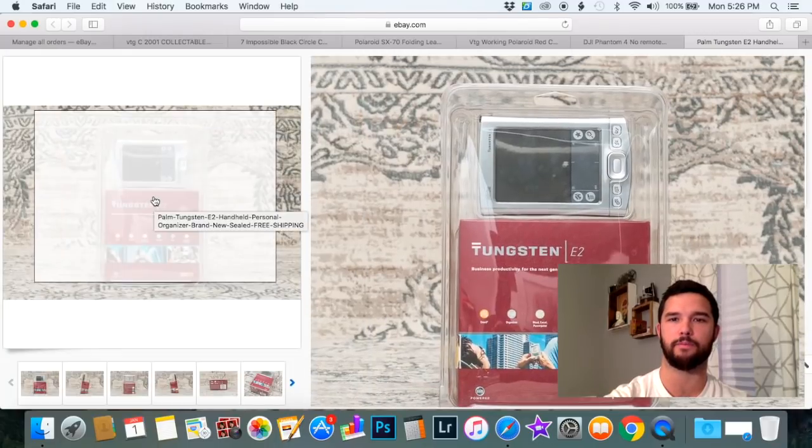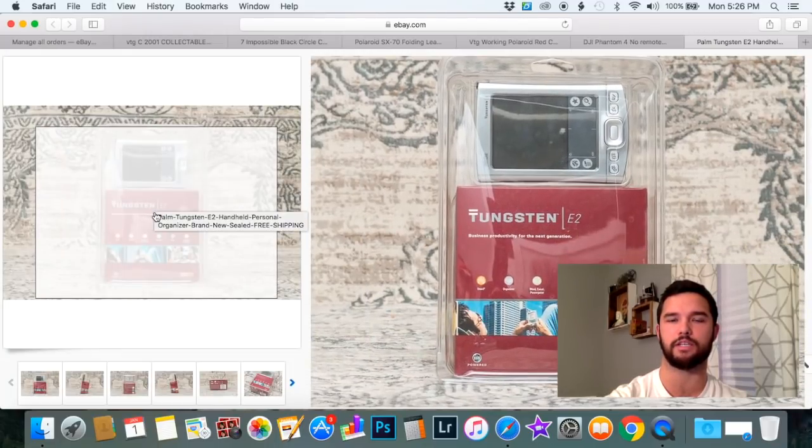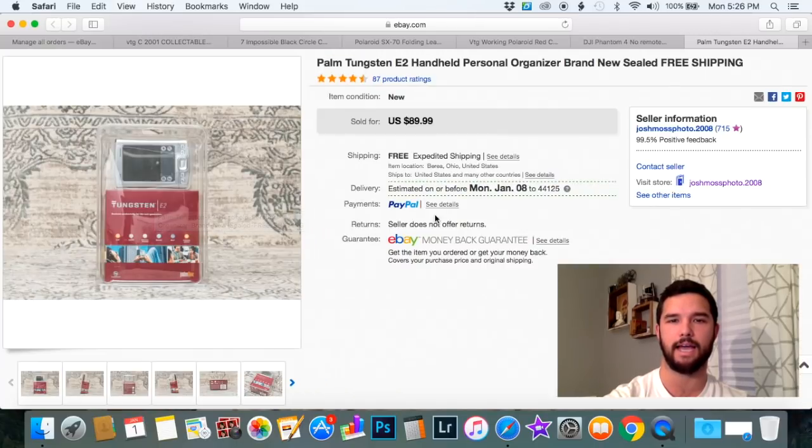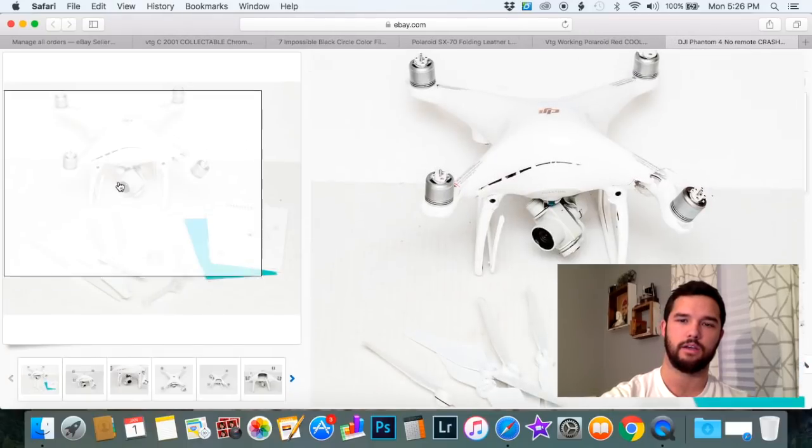This was a great pickup from the local flea market just a couple weeks ago. I paid $15 for it — it was brand new and sealed — and I got $89.99 with free shipping. That was a good money maker.